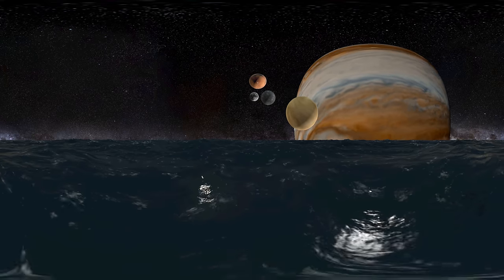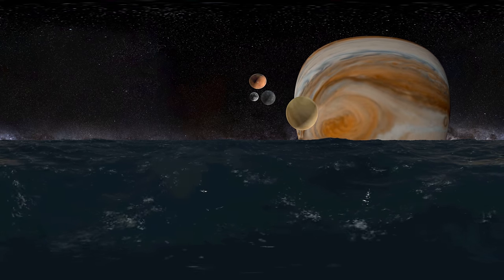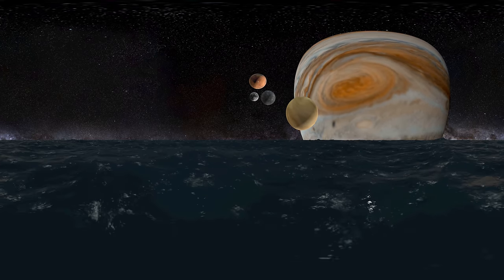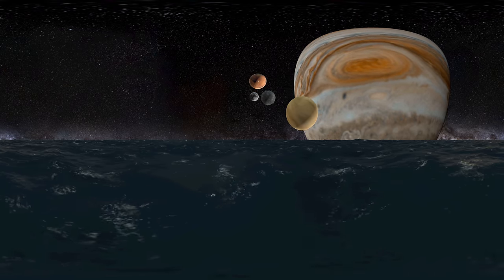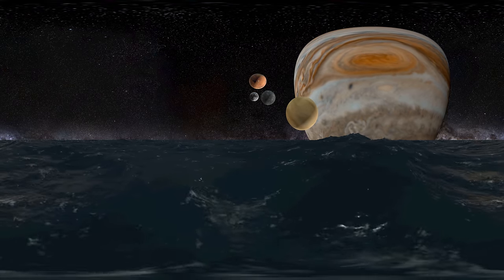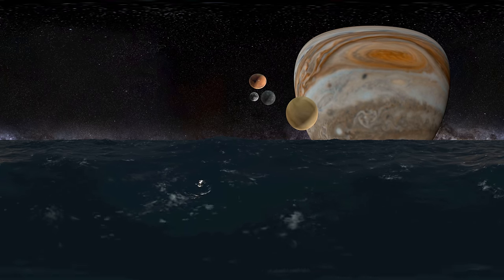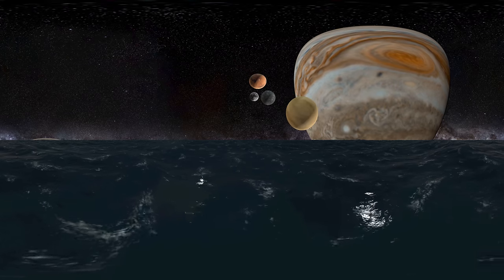Jupiter has unique cloud features. The upper atmosphere of Jupiter is divided into cloud belts and zones, made primarily of ammonia crystals, sulfur, and mixtures of the two compounds. The Great Red Spot is a huge storm on Jupiter that has raged for at least 350 years. It is so large that three Earths could fit inside it.